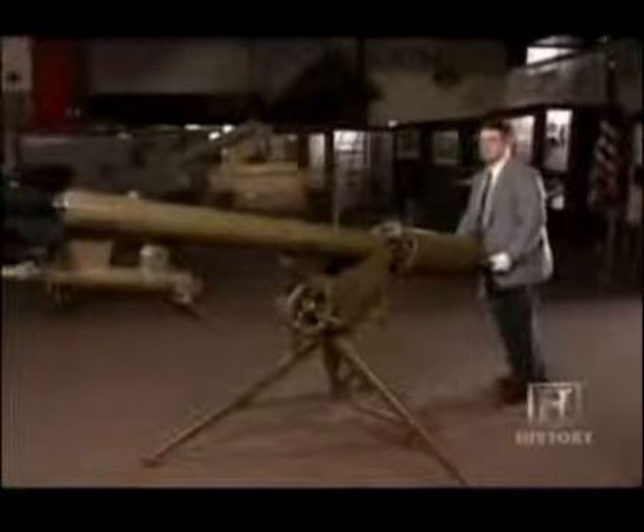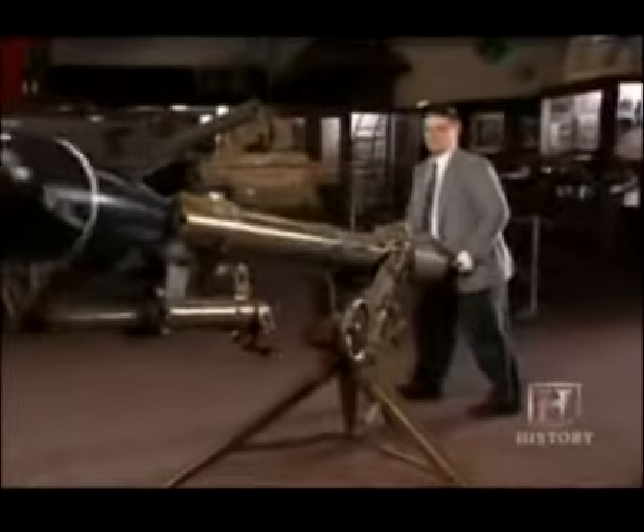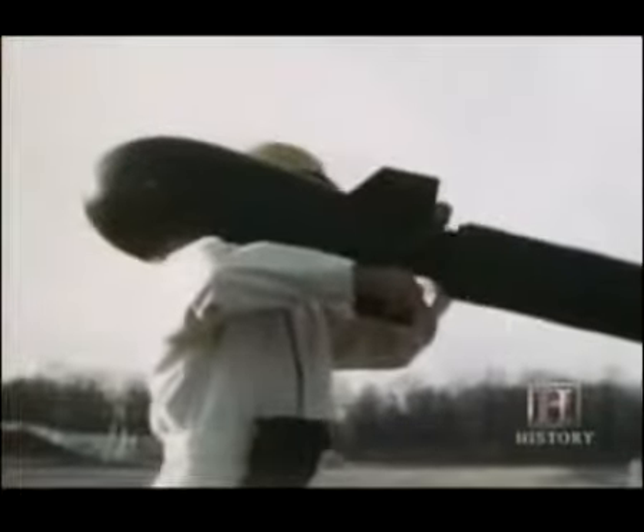This giant rifle promised to make Armageddon easy and portable. Nicknamed the Davy Crockett, it could take down more than bears — it could take out the entire forest, and then some. Its 51-pound nuclear payload was two to four times more powerful than the ammonium nitrate bomb that destroyed the Oklahoma City Federal Building in 1995.